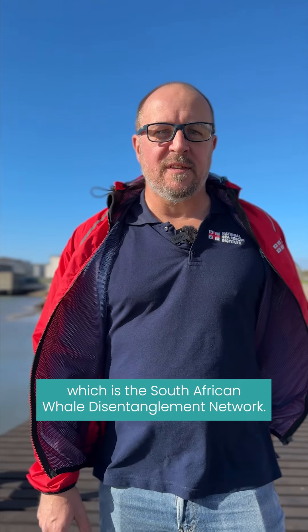Hi there, my name is Kevin Warren and I'm a coxswain class 1 at Station 6, National Sea Rescue Institute. I'm also an active member of SORDN, which is the South African Whale Disentanglement Network.